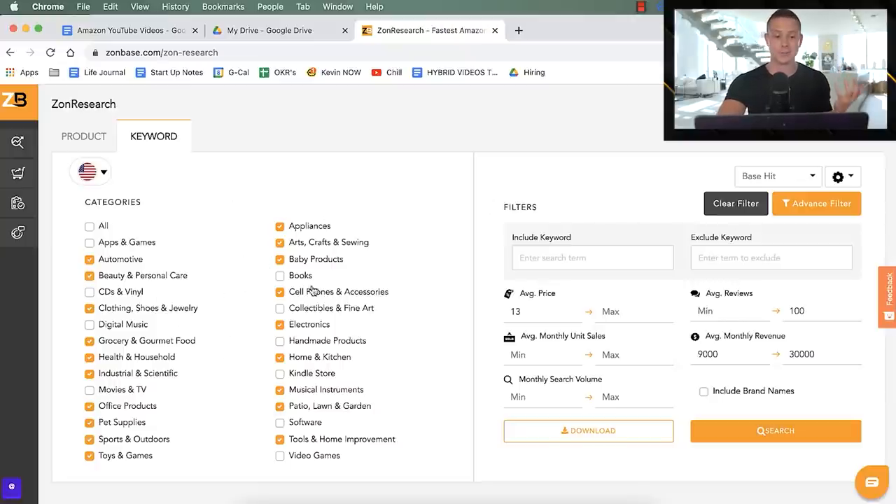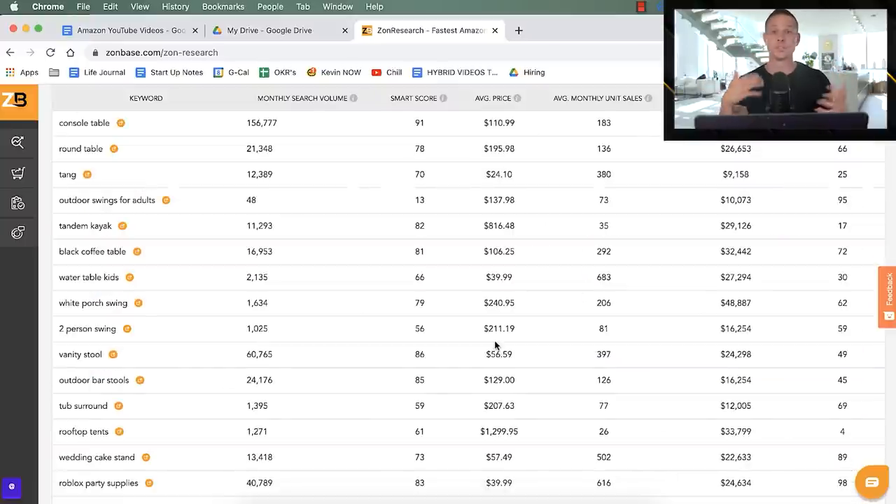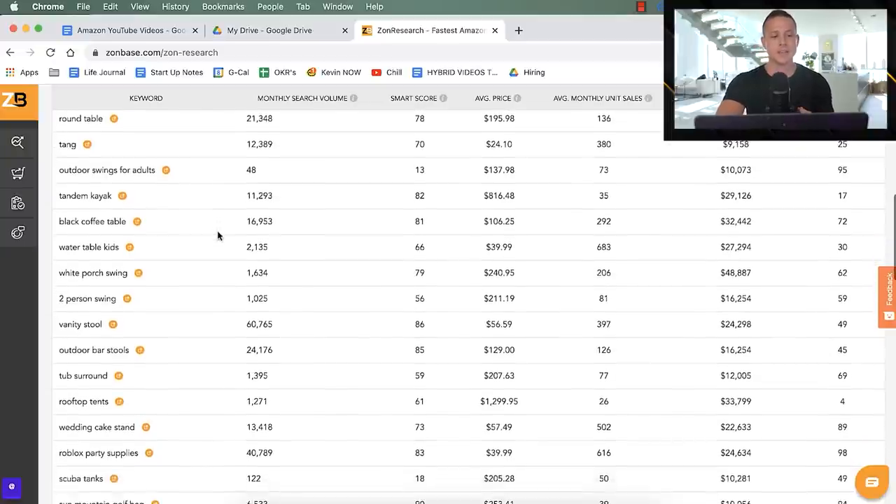Amazon sells everything across many categories. You can't really make money selling a product under $13, and you don't want to sell one with more than 100 reviews, which is why those minimums and maximums are automatically set. We raise the average monthly revenue filter to a maximum of $50K — between $9K and $50K. More than $50K generally has too much competition; less than $9K isn't worth our time. ZonBase then searches through tens of millions of products to find ones meeting these criteria.